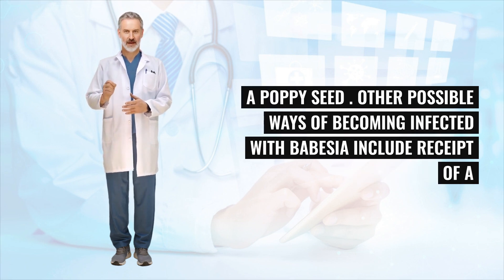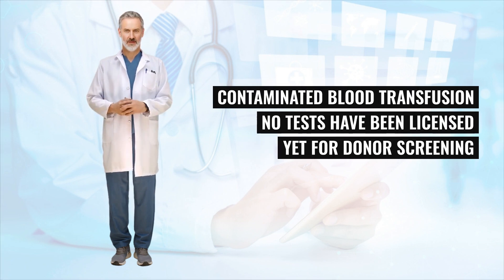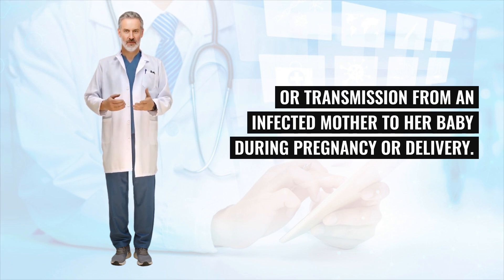Other possible ways of becoming infected with Babesia include receipt of a contaminated blood transfusion — no tests have been licensed yet for donor screening — or transmission from an infected mother to her baby during pregnancy or delivery.